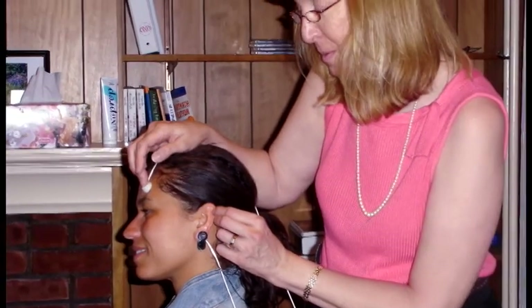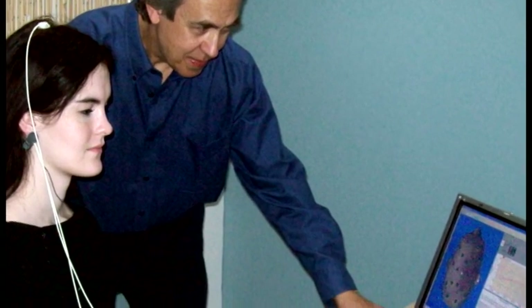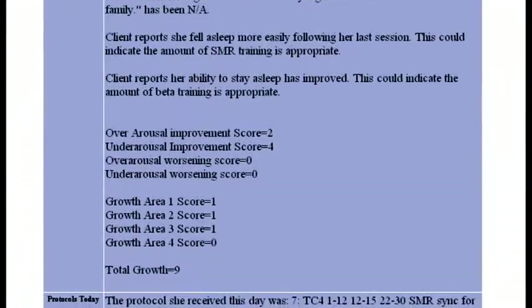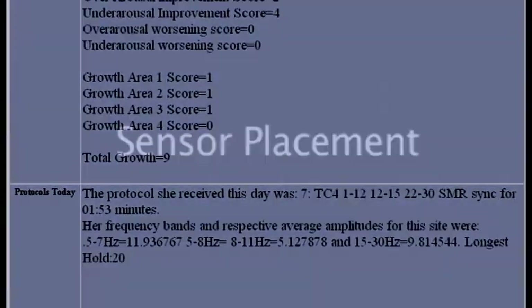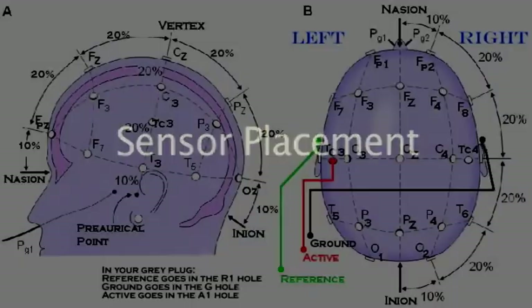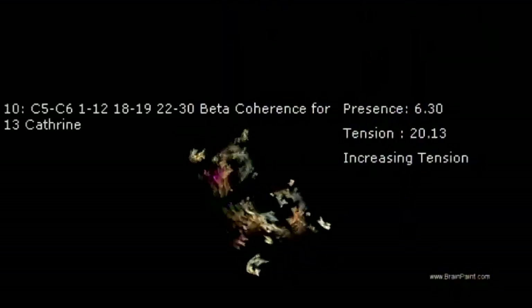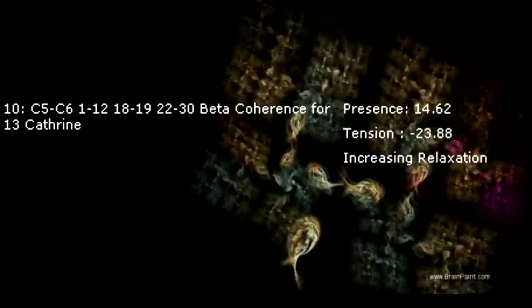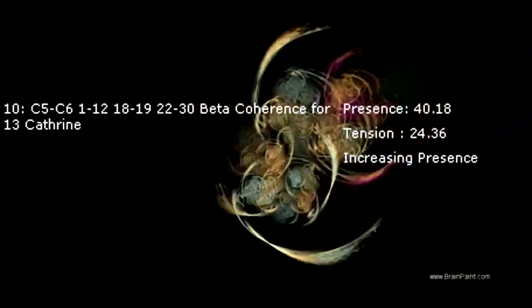Now, with BrainPaint, you or a technician in your office can easily run research-based training sessions without the cumbersome mechanics of traditional systems. BrainPaint systematically calculates suggested protocols for each client using a comprehensive symptom-based assessment tool and then illustrates sensor placement. A revolutionary feedback coach tracks your client's tension levels in real time and prompts them to relax when they are tense or fidgety, eliminating variables that would otherwise interfere with the quality of feedback.